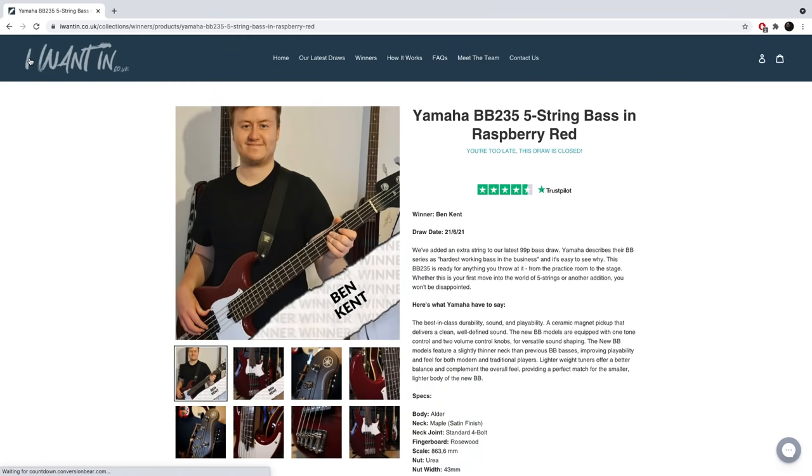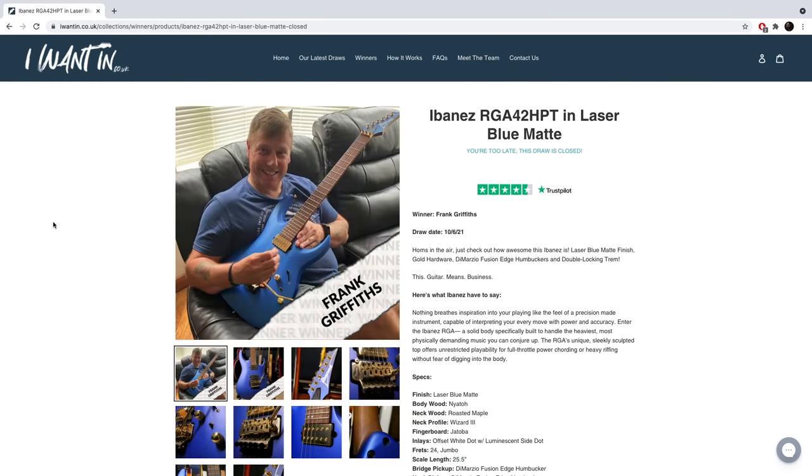They also have hundreds of 5 star Trustpilot reviews so you can go and check those out. All of the draws have set end dates and they'll never extend past that date so you can always be in the loop with what's going on. You can head on over to their website and check out all of the previous winners so you can see exactly who has won what in the past. Even if you're watching this in the future and the prize draw for this PRS has ended, you can still head over to the website as they're always running loads of really cool prize draw giveaways.